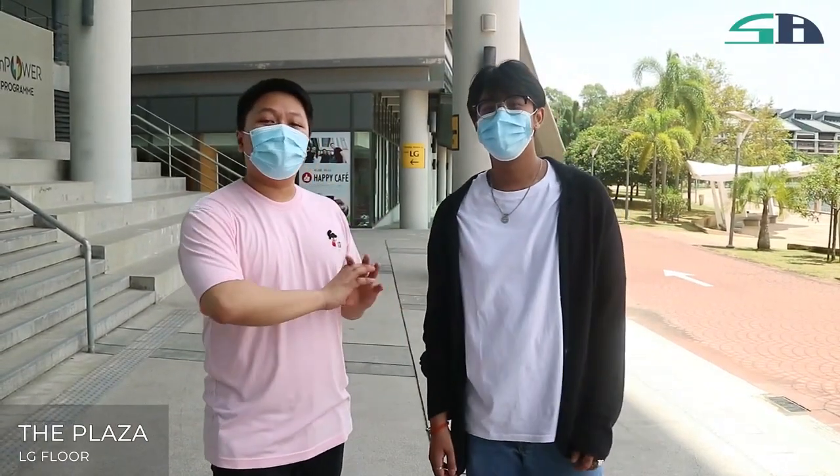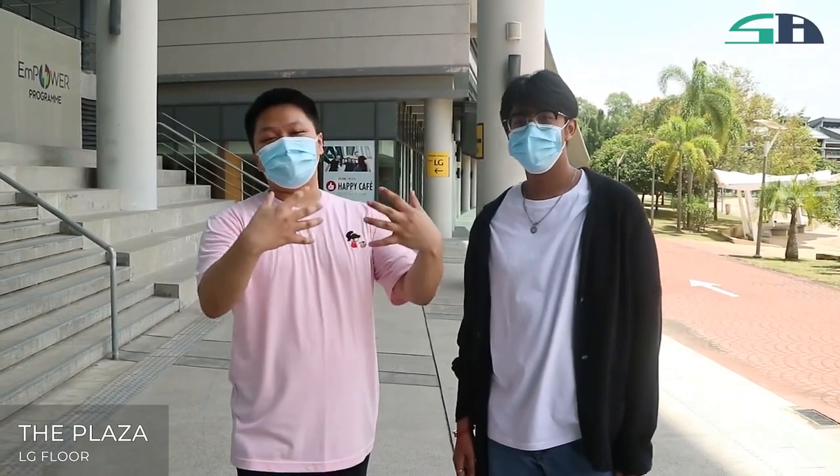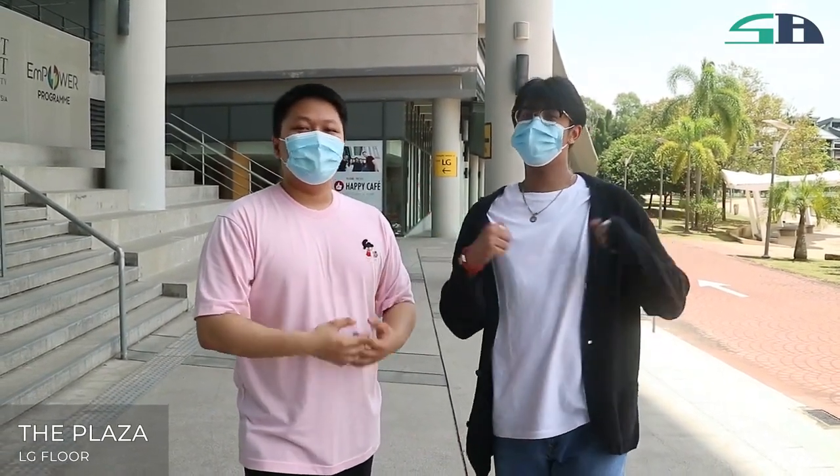We are at the lower ground now and we have a lot of shops here — I'll leave it up to you to explore. We hope you enjoyed our campus tour. For any other information, please follow us on our social media and website, and we hope to see you on campus very soon. Peace!